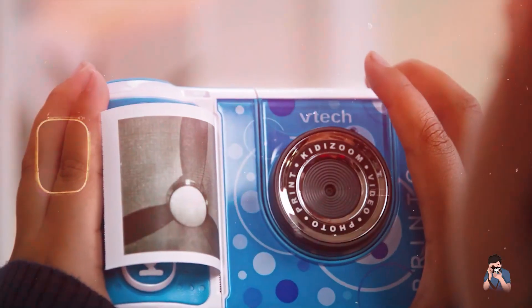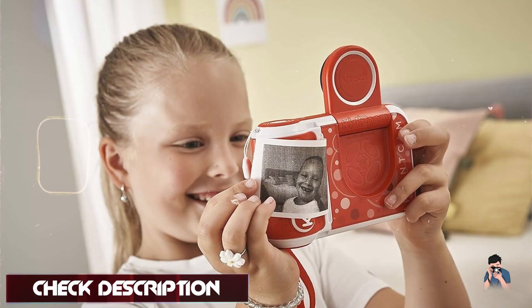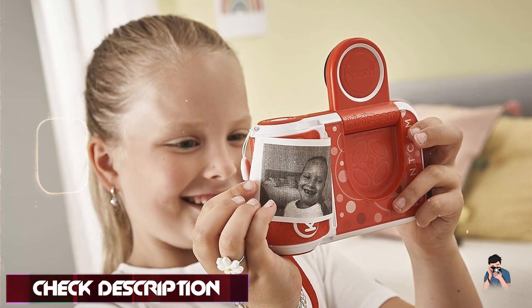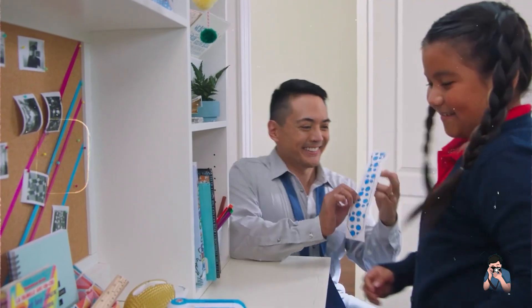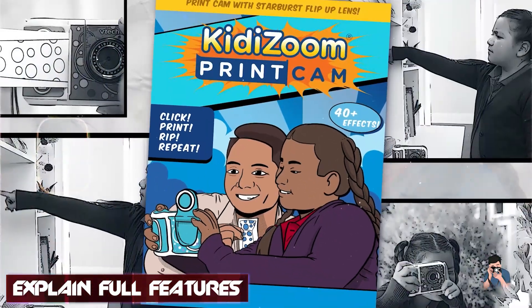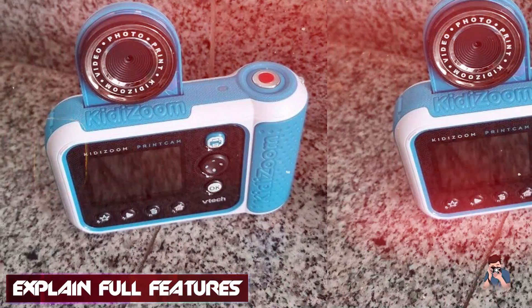Key features: it features a 5MP camera with a 4x digital zoom for capturing clear photos. The camera prints black and white photos directly from the device using thermal printing technology. It includes built-in games, photo effects, and editing tools to enhance creativity.